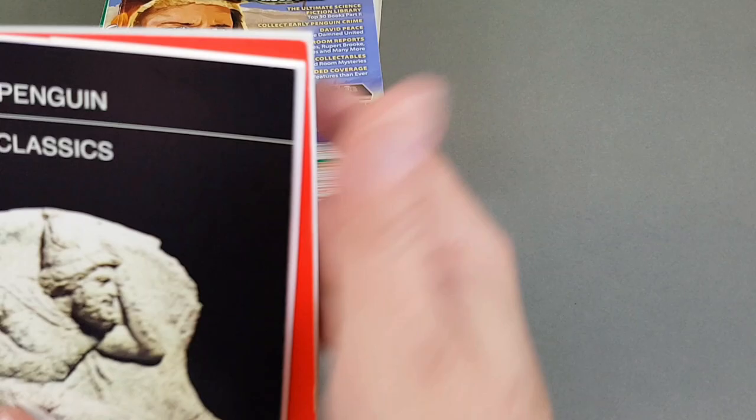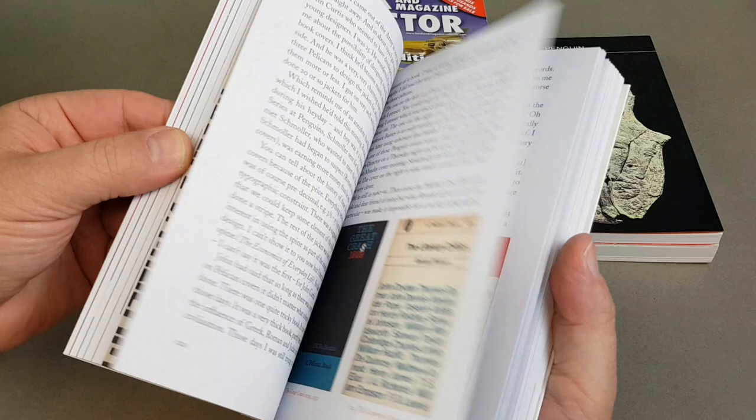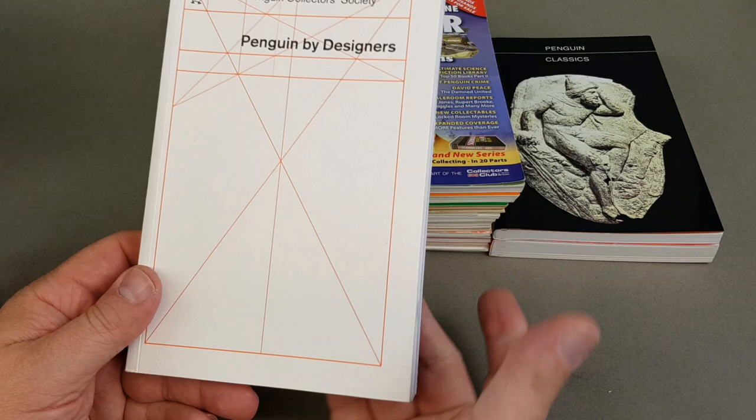Penguin by Designers — and how the Penguin cover design has changed. A really good one this — recommended if you like the design of Penguins, which I do. It's a fascinating read. March 2007 — amazingly, 15 years old.